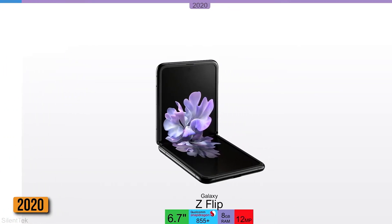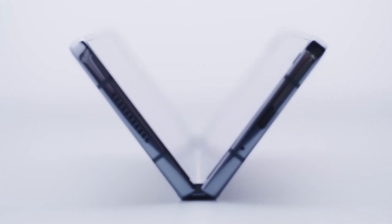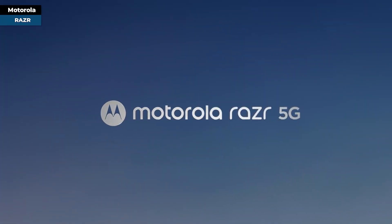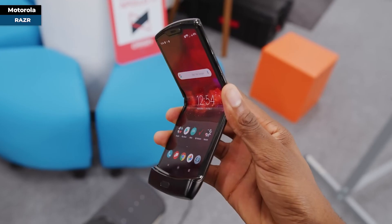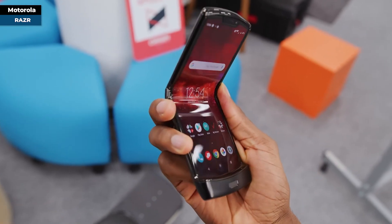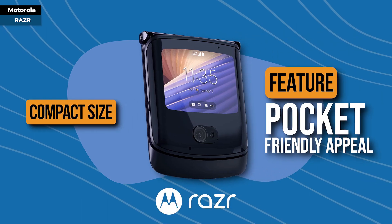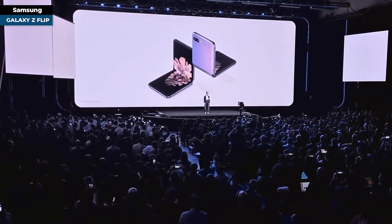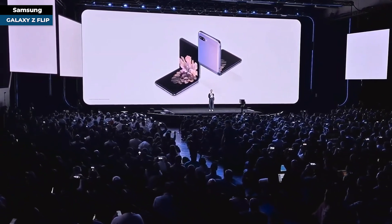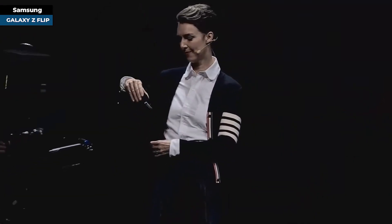The journey of foldable phones marched forward into 2020, showcasing innovations and reshaping mobile experiences. Motorola made a significant splash with the launch of their Razr — when expanded, it mirrored familiar Android phone aesthetics, but its ability to compact down enhanced its pocket-friendly appeal. Samsung then unveiled the Galaxy Z Flip, channeling the presence of Razr's memorable design.